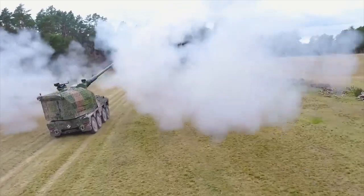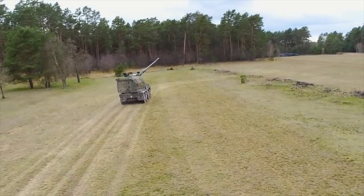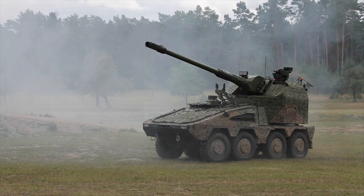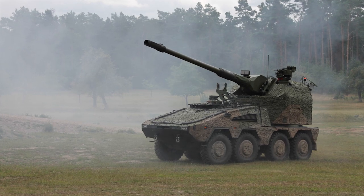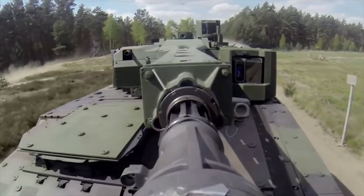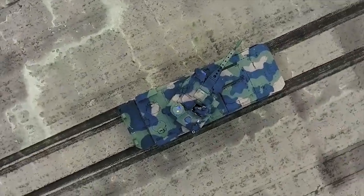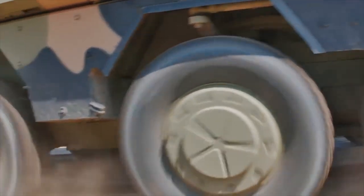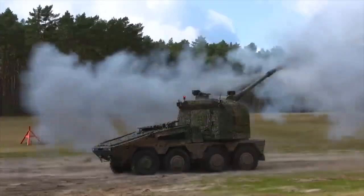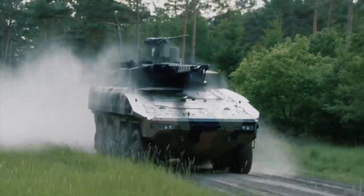Above all else, the survivability of the vehicle and its crew has been placed as the highest priority, bringing it in line with all other Boxer modules. The Boxer is one of the best armored vehicles on the market. Its versatility and strength make it a massively useful addition to any army's arsenal, and now, with a Trax version and a new Howitzer, the range has established itself once more as a world leader.